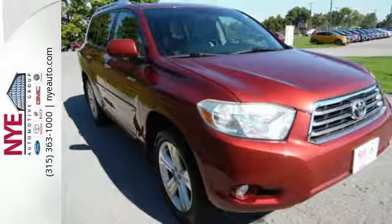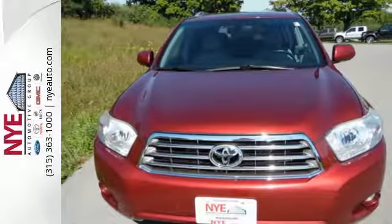If you're looking for a luxurious crossover SUV with performance, safety, and style to the max, look no further than the best-selling Toyota Highlander.